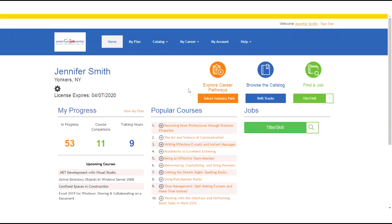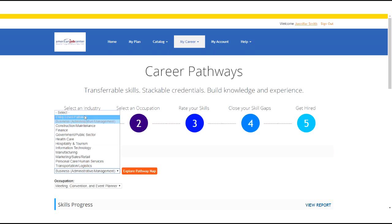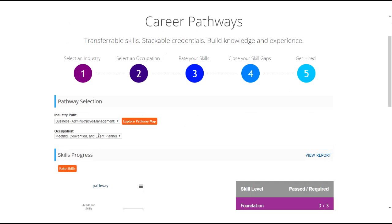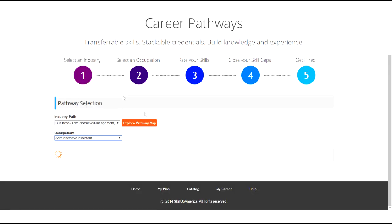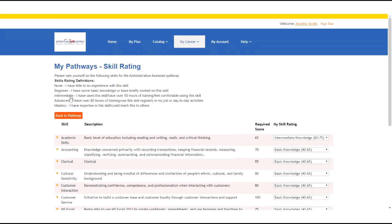When you are first brought to the career pathways tool, you will be given a list of 50 different job skills and asked to rate 25 of them. You can rate yourself from none, beginner, intermediate, advanced, or mastery of a skill. After rating 25 skills, click to continue on to the pathways tool. Then you can select a pathway industry, browse different occupations, and based on the occupation selected, you will see your skills populate in the chart below. If there are any skills you did not rate initially, you can go back by clicking the rate skills button.